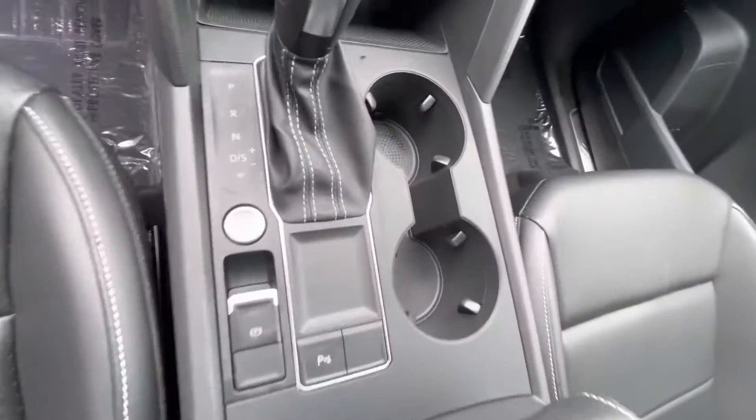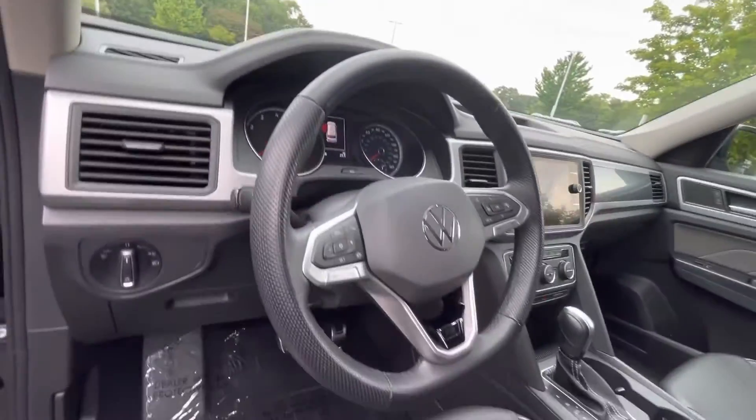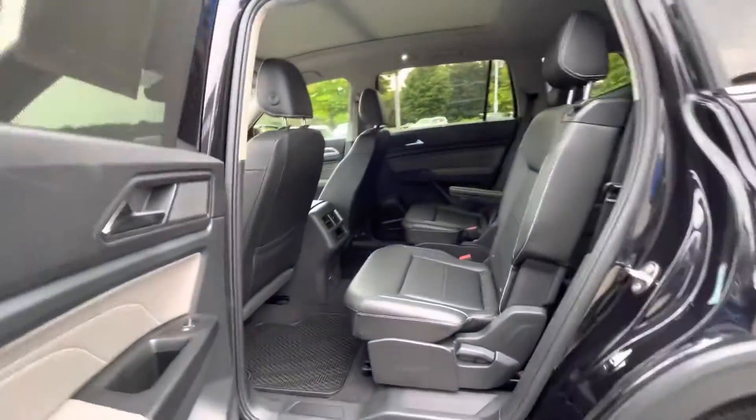Power liftgate. You're going to have captain's chairs in this car as well, just like the car that you inquired about. Panoramic sunroof, again like the car you inquired about.